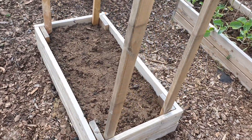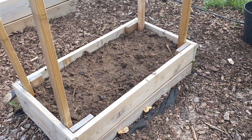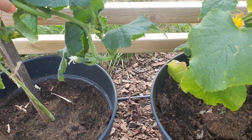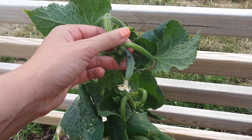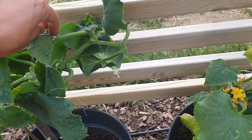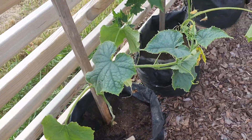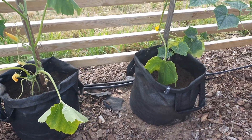Here I have another empty bed but also in this bed I will be growing sweet peas. I have a few cucumbers growing here as well. Let's see — here we have a small cucumber, this will need a little bit more support. And also here I have cucumber, and here, and here.